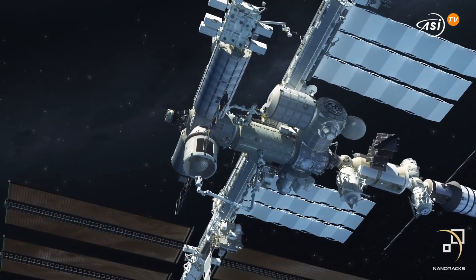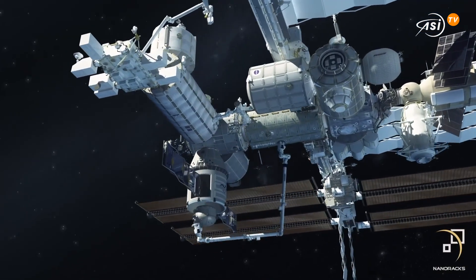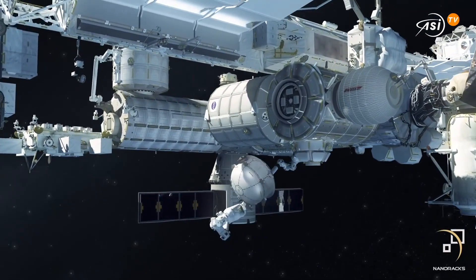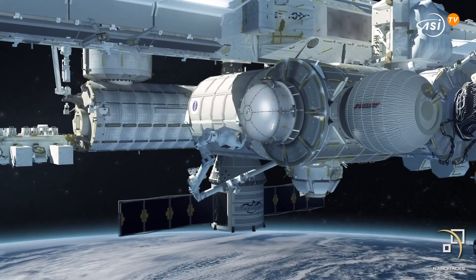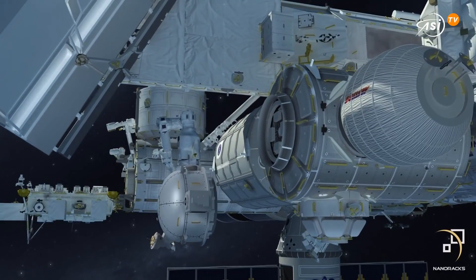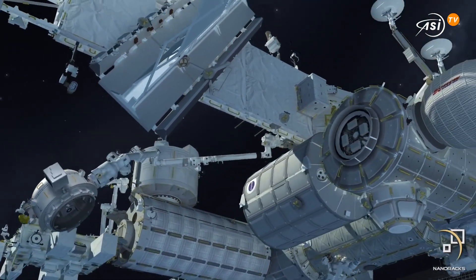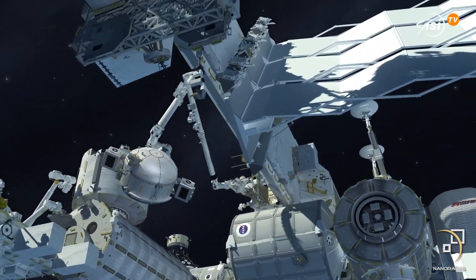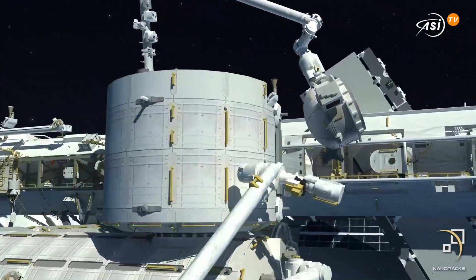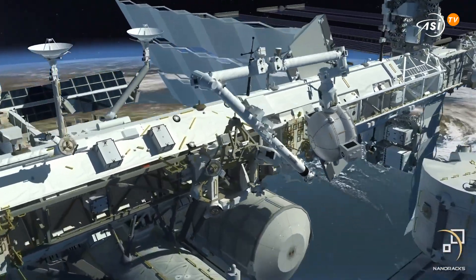Bishop is an additional infrastructure of the International Space Station operated by Nanoracks. Its main function is the airlock, meaning that it is used to move payloads from inside to outside of the ISS and vice versa. Besides the airlock function, Bishop increases considerably the typology of activities that can be performed on the ISS, making it possible to perform activities hardly feasible before in terms of payload volumes.